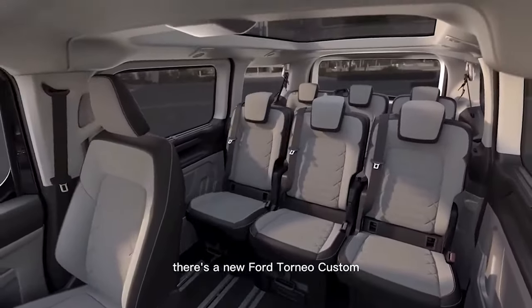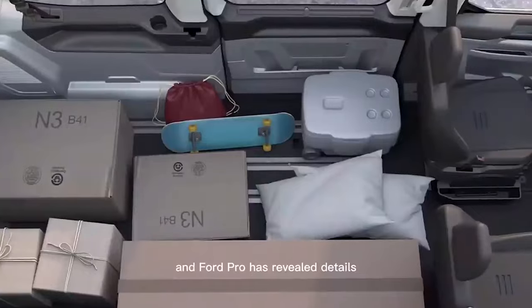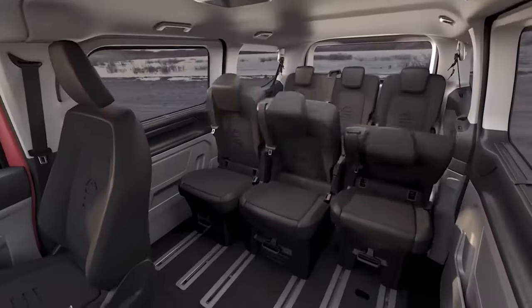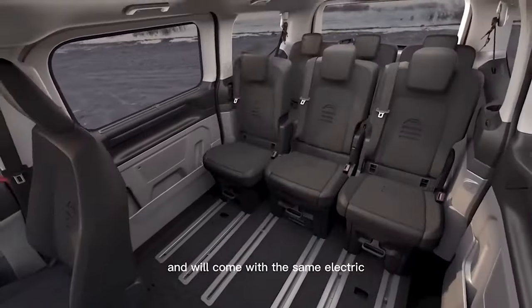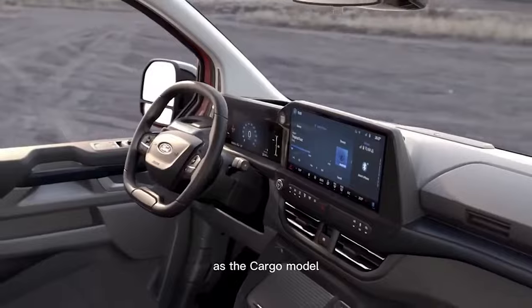There's a new Ford Tourneo Custom arriving in dealers in 2023, and Ford Pro has revealed details about the model lineup ahead of its launch. The people carrier is based on the recently revealed all-new Transit Custom and will come with the same electric, PHEV, and diesel powertrains as the cargo model.